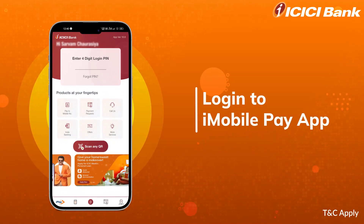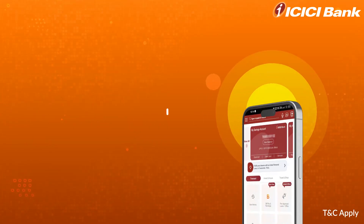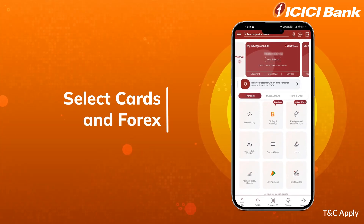Log in to your iMobile Pay app. Enter your 4-digit login PIN. Select Cards and Forex.